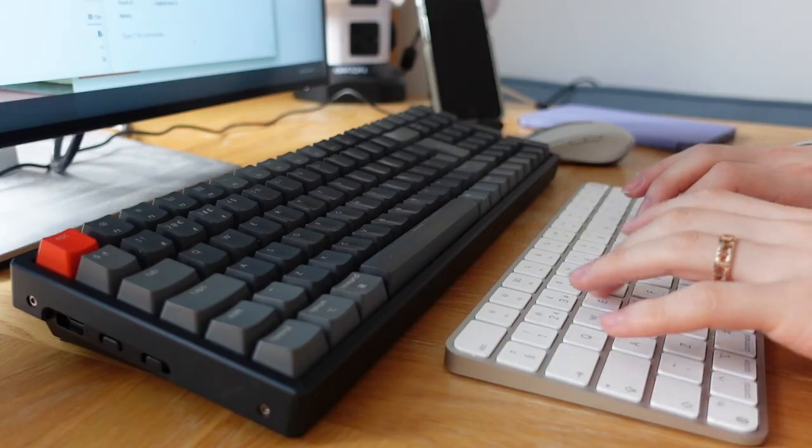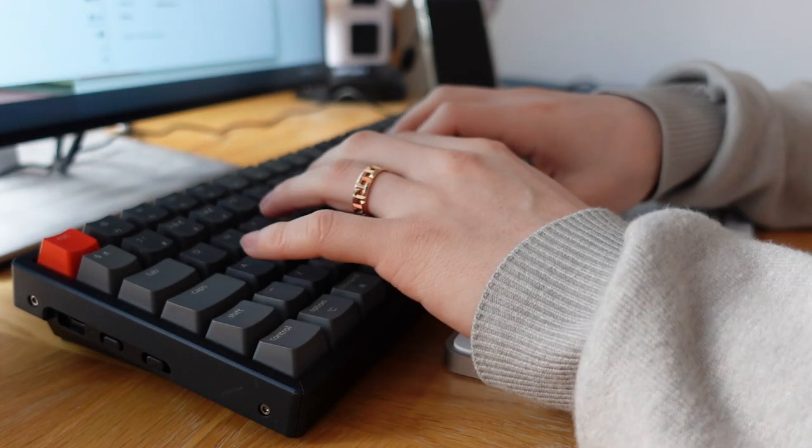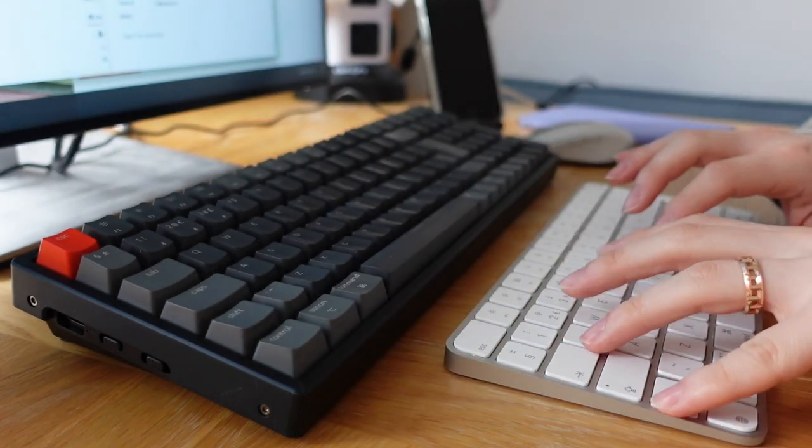That brings me to noise. Because if you are taking your keyboard to an office environment, obviously noise is a factor. The Keychron K4 is loud — it is really loud, loud enough to turn people's heads to look at you. Let's do a noise test to compare both keyboards right now.